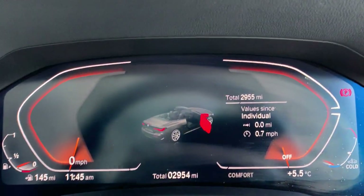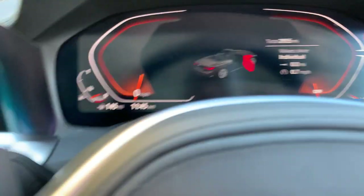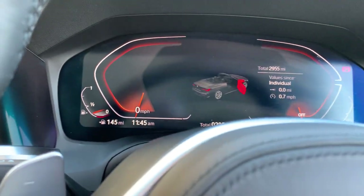Just jump in — there you can see the mileage, so that's 2955 miles. Just close the door.